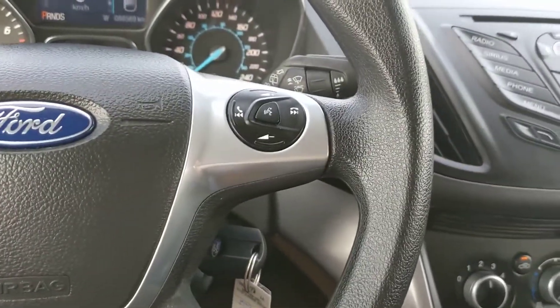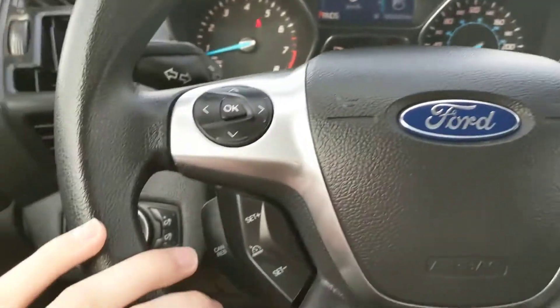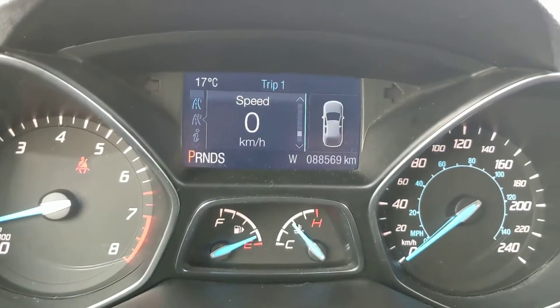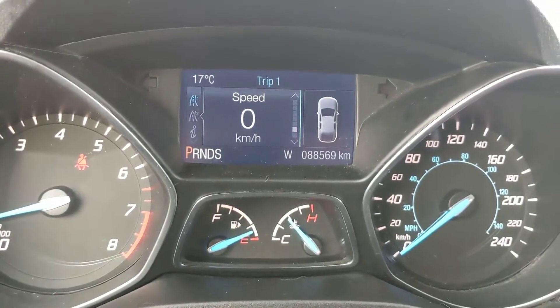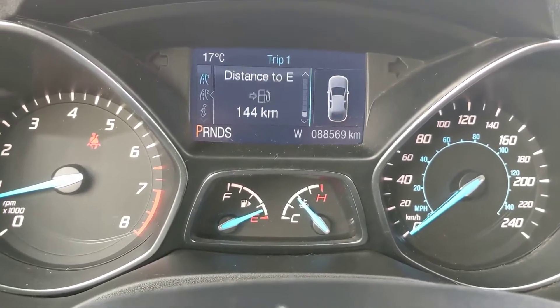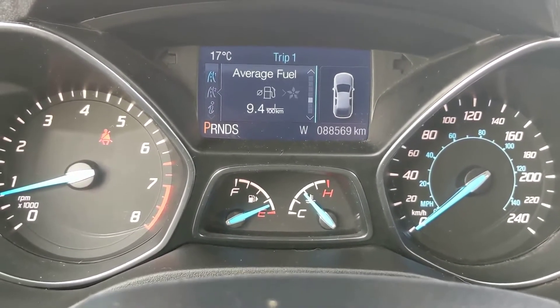Moving on to the steering wheel, on the right hand side you have your hands-free phone and radio controls, and on the left hand side down here you have your cruise control buttons, as well as up here you have your controls for your center screen where you can cycle through all of your vehicle information such as a digital speedometer, all of your trip information, distance to empty, tripodometer, and trip timer.